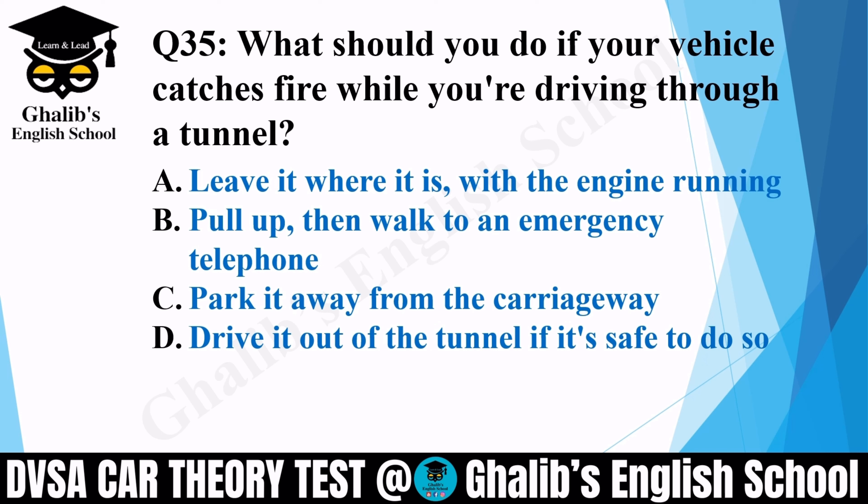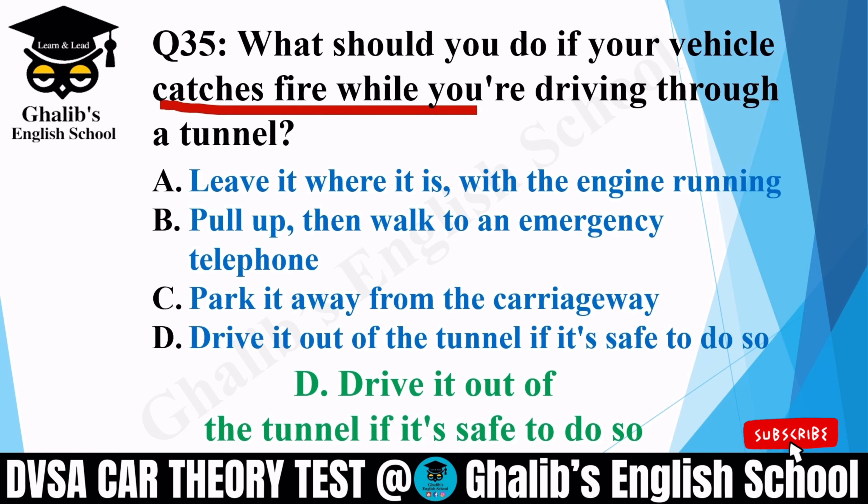Question 35. What should you do if your vehicle catches fire while you are driving through a tunnel? In a tunnel this is more dangerous than on an open road — on an open road you can run away, but in a congested tunnel people are at risk. Options: leave it where it is with the engine running; pull up then walk to an emergency telephone; park it away from the carriageway; or drive it out of the tunnel if it's safe to do so. The correct option is D: drive it out of the tunnel if it's safe to do so.